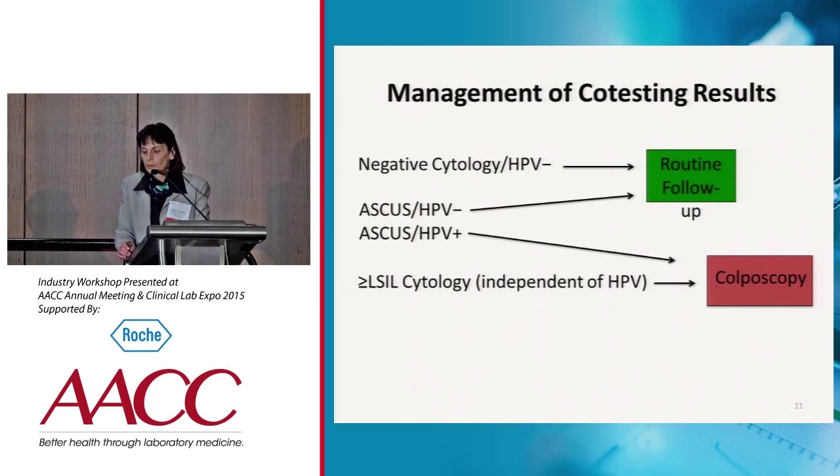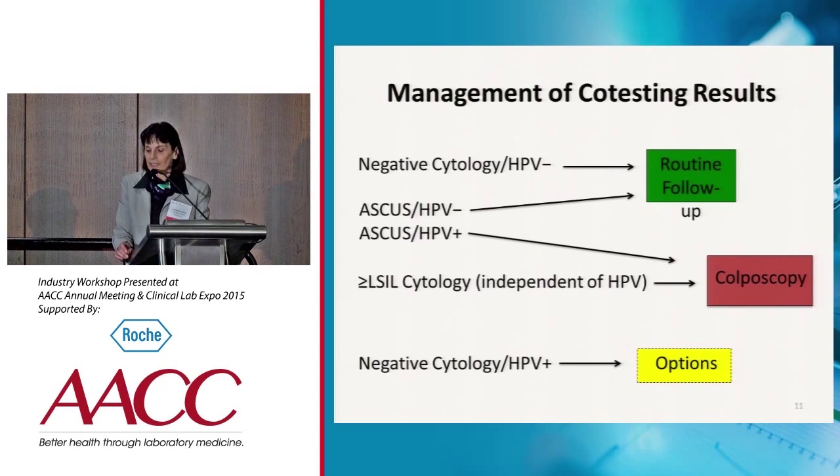Likewise, women who have a higher grade of cytology — LSIL or greater — independent of their HPV status would go to colposcopy. But the most challenging group is women who have negative cytology and are HPV positive. For these women, ASCCP has given us options for their management.